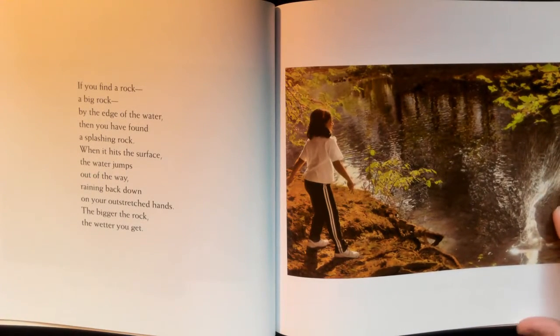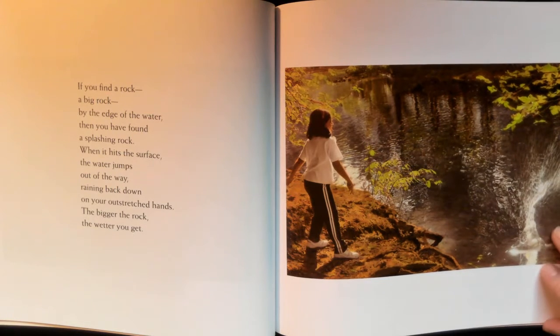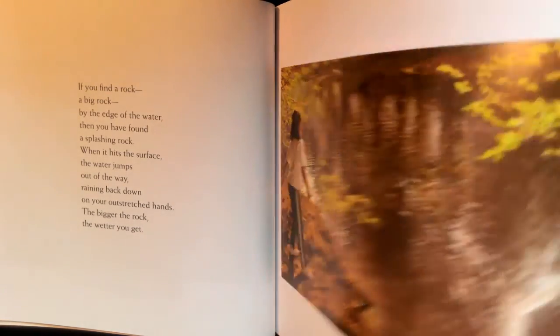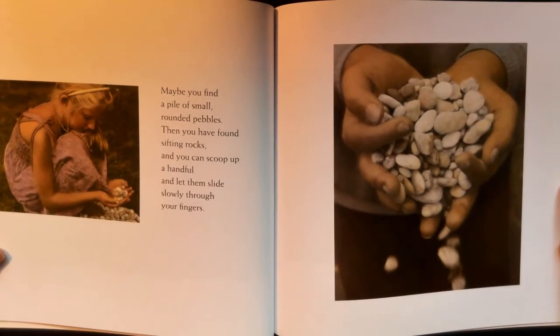If you find a rock — a big rock by the edge of the water — then you have found a splashing rock. When it hits the surface, the water jumps out of the way, raining back down on your outstretched hands. The bigger the rock, the wetter you get.